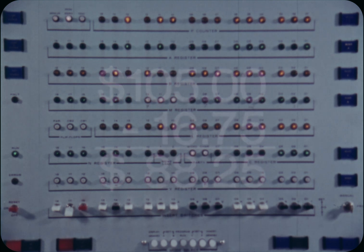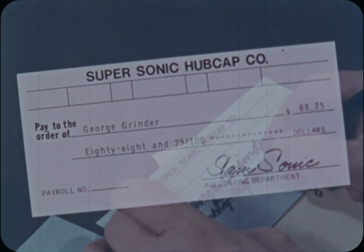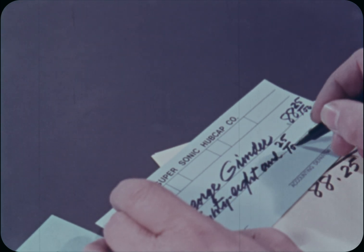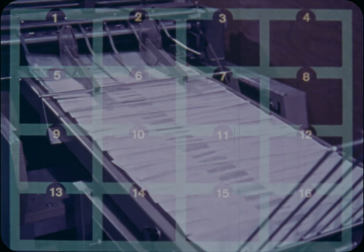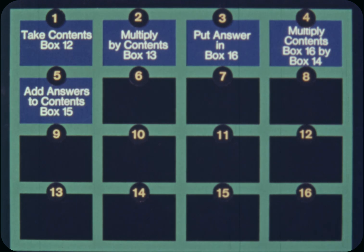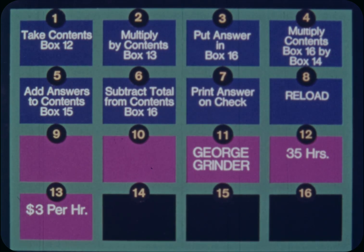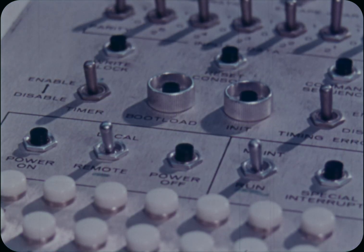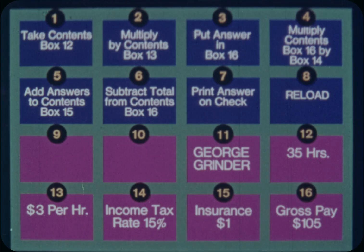Now, output — it writes the check. You perform the same basic operations as did the computer. The one big difference is speed. The computer has carried out the program, followed instructions in the proper order. The instructions in the program were loaded in first, followed by the facts for the first of the 10,000 supersonic employees. To get the computer started on the payroll, we actually set it on address number one. The computer followed each instruction in its proper order.